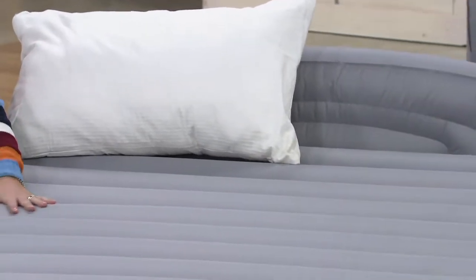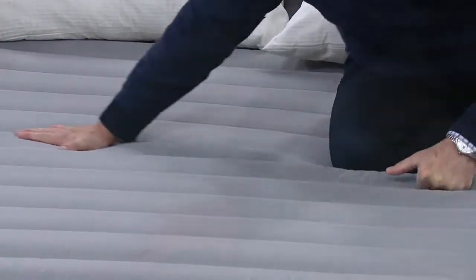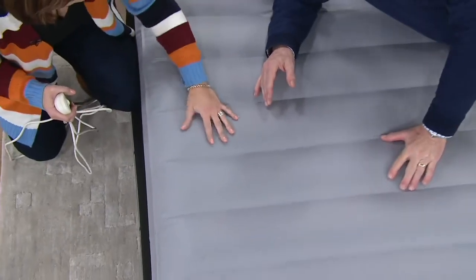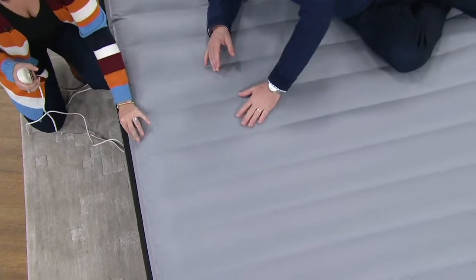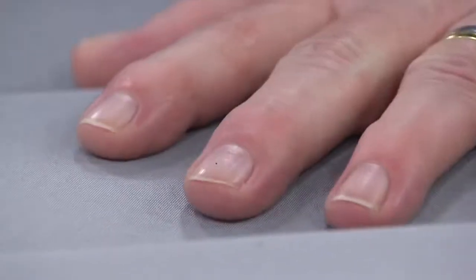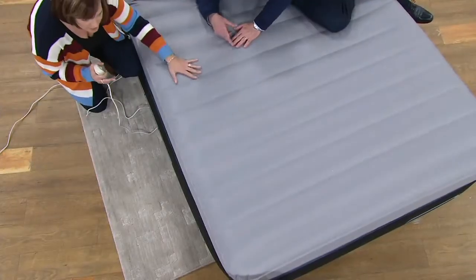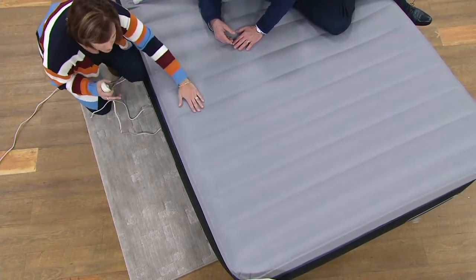Feel this bed — it's soft, it feels different. So many of them have this weird flocking, almost a plastic feel. This actually is 90% more puncture resistant than previous AeroBeds. It's a blending of polyester in the fabric woven into it, so it feels like fabric — it feels like brushed denim. You don't feel cold when you sleep on it. You can see that channel construction that gives you the contours and comfort.